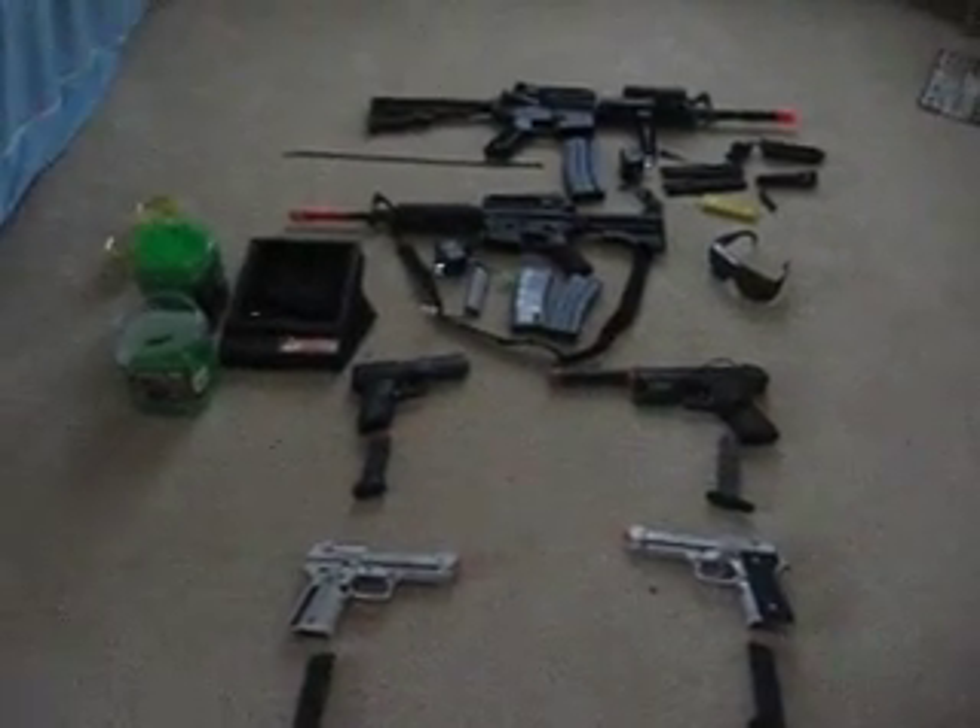And that's my airsoft review of all my guns. Peace out, YouTube.